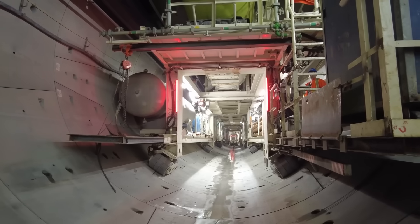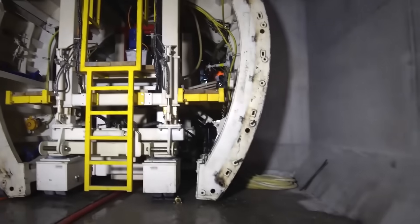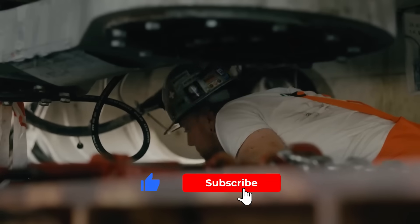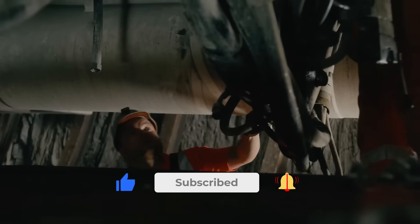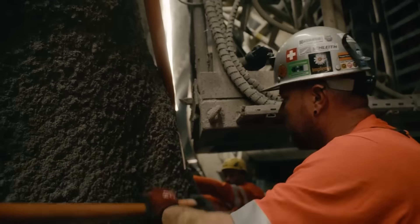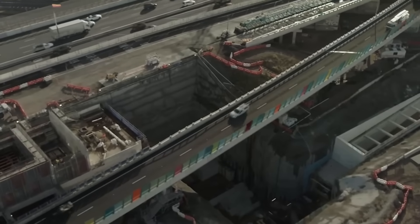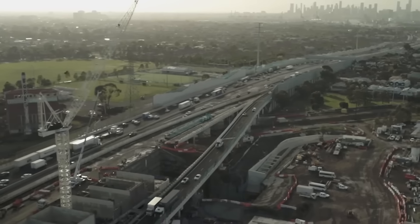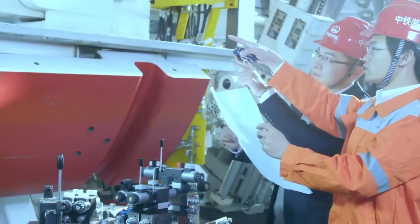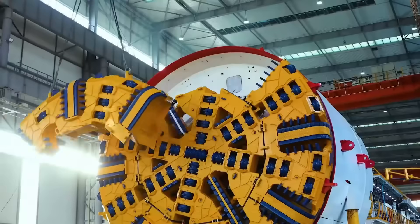Methane gas leaks are another threat, so TBMs have gas detectors to shut things down fast. In slurry TBMs, workers in pressurized caissons are at risk of decompression sickness and need to be screened periodically. Geological surprises like hitting an unmapped gas well can cause delays or shutdowns, and in urban areas operators must be precise to avoid damaging buildings above. Modern TBMs minimize vibrations and subsidence, and safety gear, training, and high-tech monitoring keep risks low.